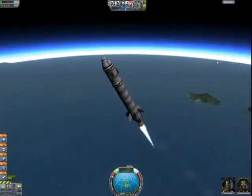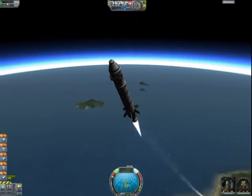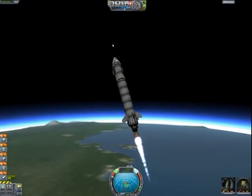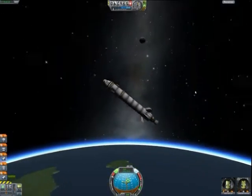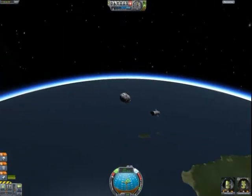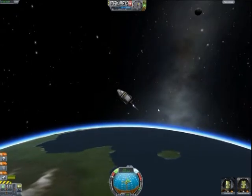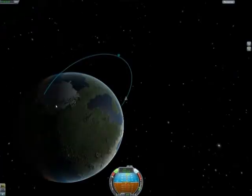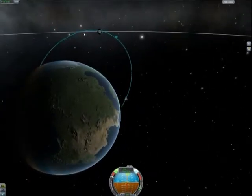In three minutes we will be in the stratosphere — there will be the next step. The next step will be disconnecting our empty fuel tanks. Now we are in the stratosphere. We disconnect the empty fuel tanks and switch on the auxiliary engine. There we have our orbit — with greater speed the orbit increases.